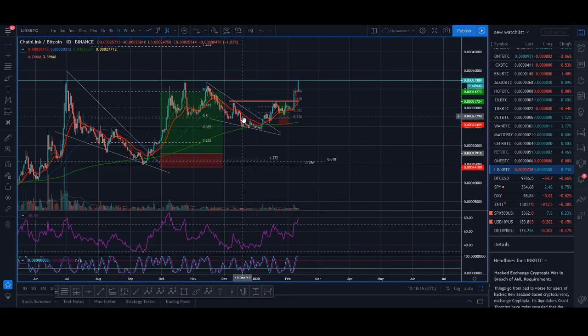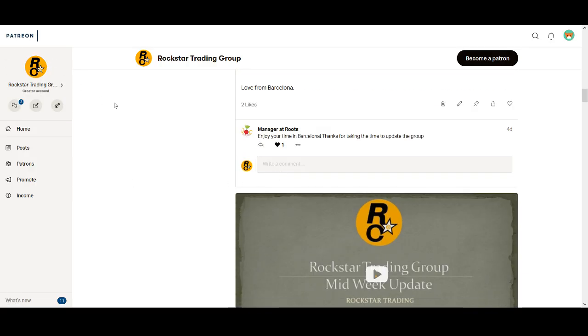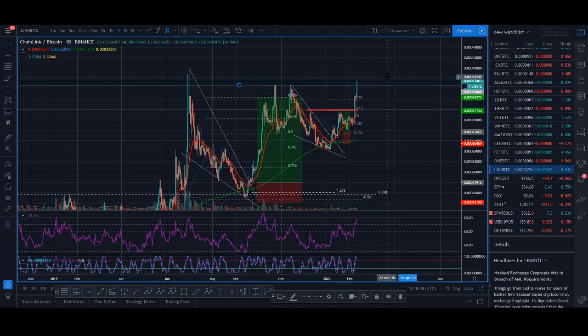Since then, it pulled back and formed another similar pattern and it broke out. I missed one entry but we did get in. You can check the exact entries and exits in the educational group — I'll leave the links below. I got in here, sold half because I didn't know if we'd get the breakout, moved my stop up, and now it's breaking out. I'll probably look to sell here because this is at a major resistance for Chainlink against BTC. I'll take some profits and maybe move my stop up, then on a pullback look to buy again.